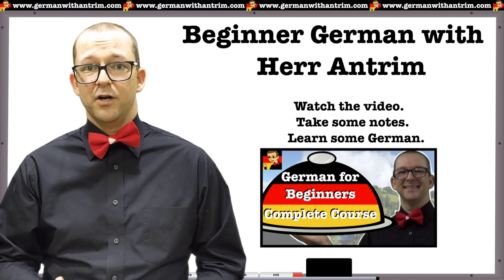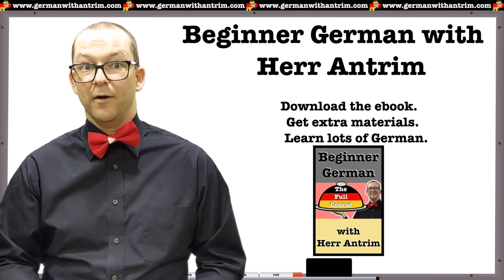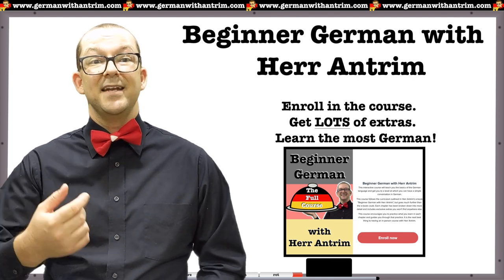With the video you can watch it, maybe take some notes, and learn a little bit of German. The ebook takes it a step further with additional information, worksheets, and access to flashcards, and even more. This course goes one step further by adding several hours of additional videos, worksheet explanations, and additional materials.